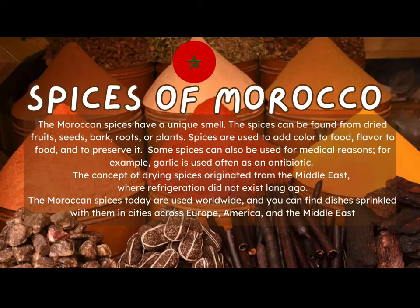One thing you might not have seen in that tagine were the spices that were used. Morocco is very well known for the delicious flavor of many of its dishes. Moroccan spices have a unique smell and can be found from dried fruits, seeds, bark, roots, or plants. Spices are used to add color and flavor to food and to preserve it. Some spices can also be used for medical reasons — for example, garlic is often used as an antibiotic. The concept of drying spices originated from the Middle East, and Moroccan spices are used worldwide today.